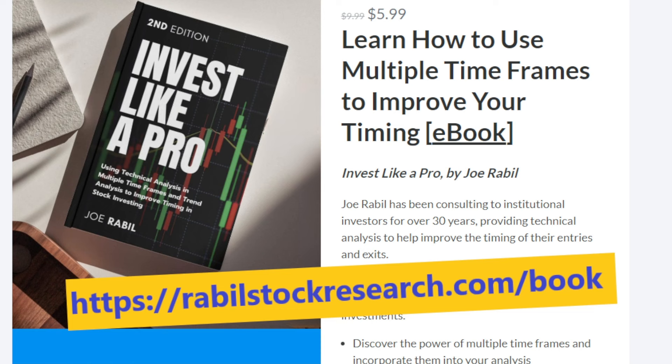If you'd like to learn more about the approach, you can find my research and my trading school at rabelstockresearch.com/services. The book is at rabelstockresearch.com/book. The book and the courses are probably going to have their prices changing, because I'm about to complete another course that's going into the bundle. So if you have an interest, I'd suggest moving forward sooner rather than later — the prices are going to go up.